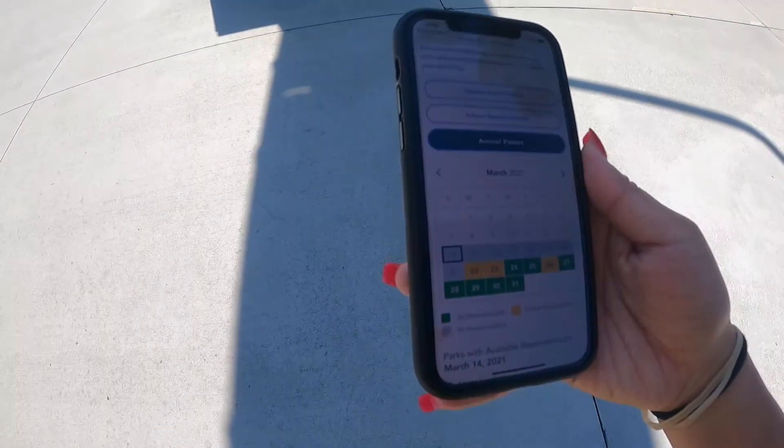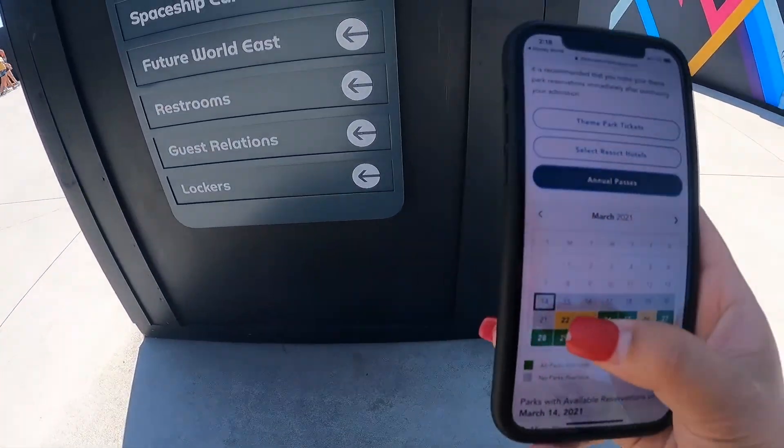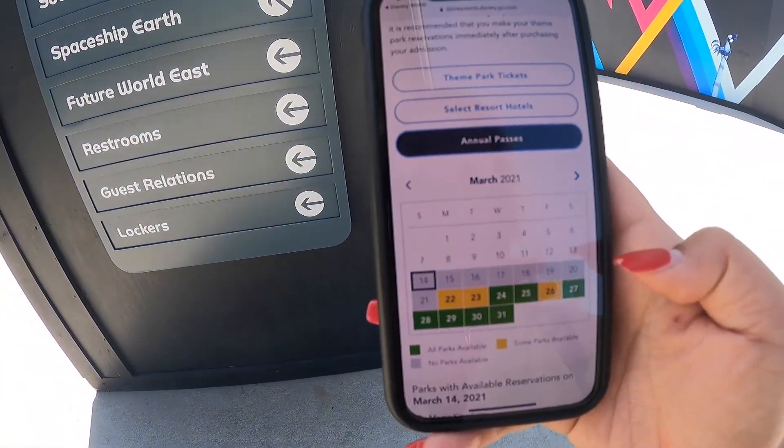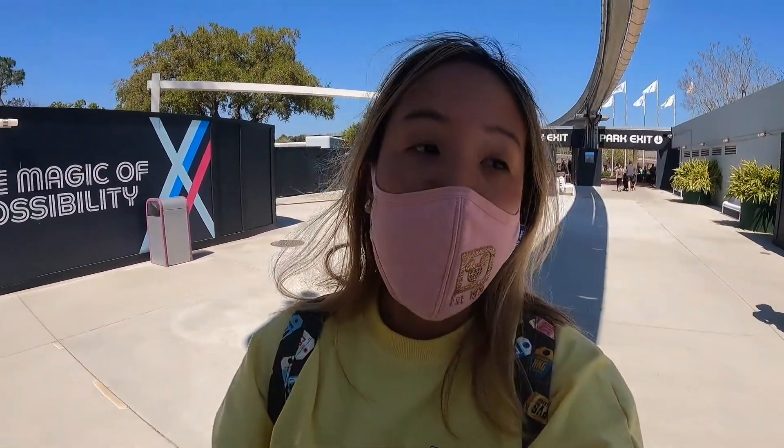I was trying to make a park pass for next week because I love coming here like three times a week, and there are literally no parks available for the whole next week. I know it's spring break and peak season, but if there's not even one day available between March 14th and 21st, you know it's going to be very crowded. Maybe I can keep refreshing the app and find something since people sometimes cancel.